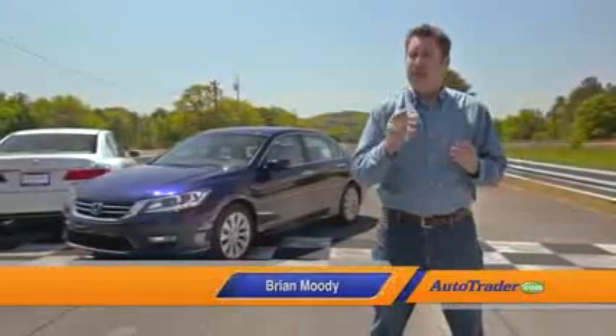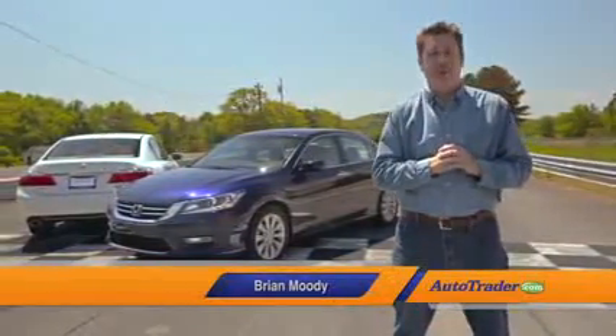If you're shopping for a new or used car, you've likely heard the term 4-cylinder engine. But what does that really mean? Well, we're going to show you.